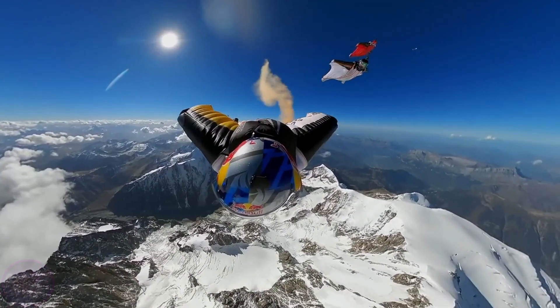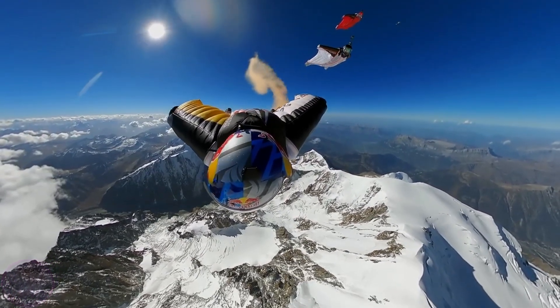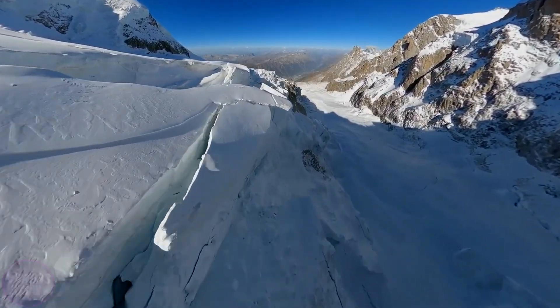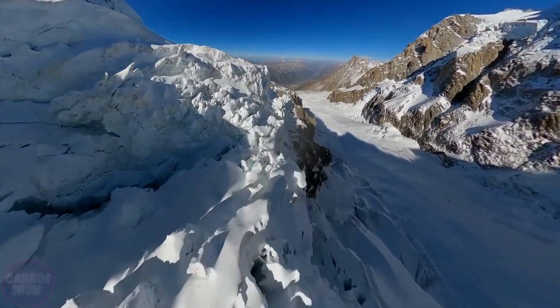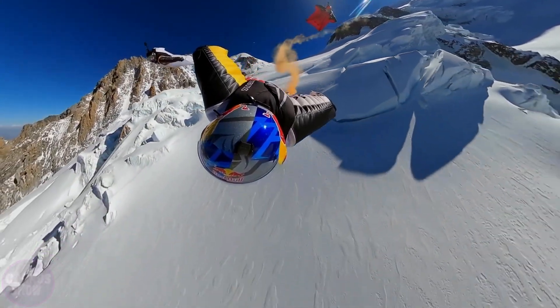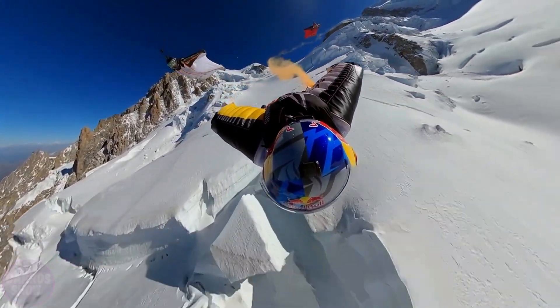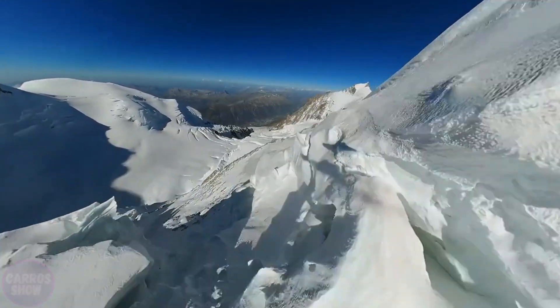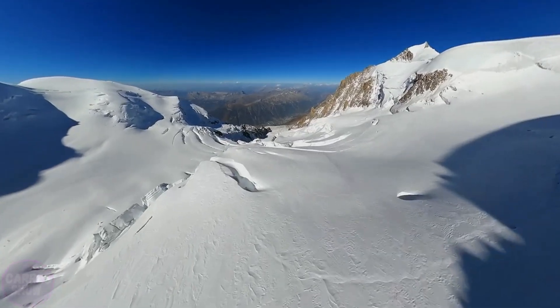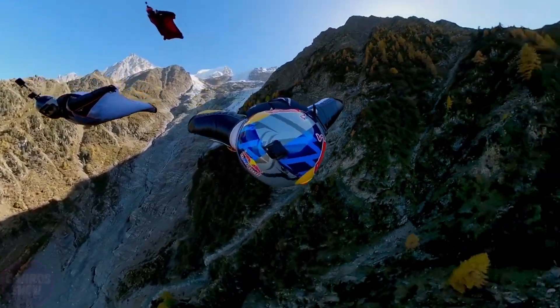Before you is the longest wingsuit flight line over terrain in human history. A team of world-renowned pilots from the Soul Flyers — Fred Fugen, Vincent Cott, and Aurelien Chattar — flew seven and a half kilometers over the Mont Blanc massif, one of the most breathtaking and challenging landscapes in Europe, setting a new world record. The jump was performed under ideal conditions from a helicopter hovering just above the summit of Mont Blanc.